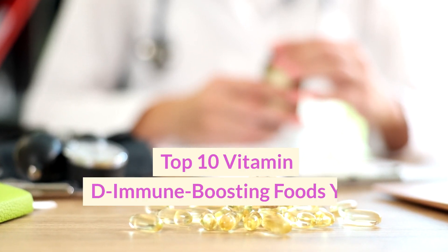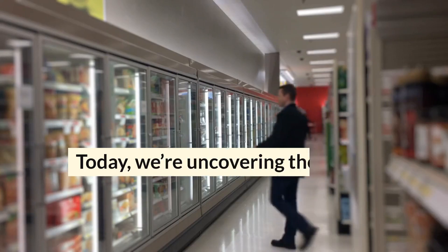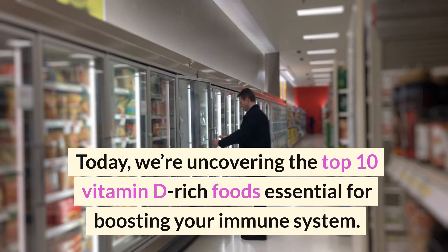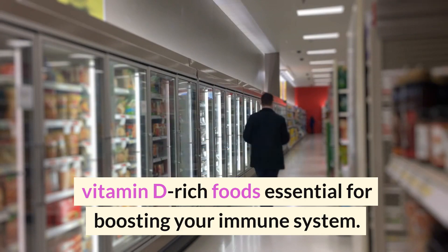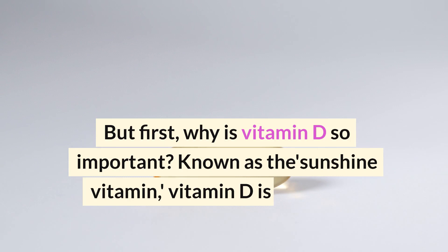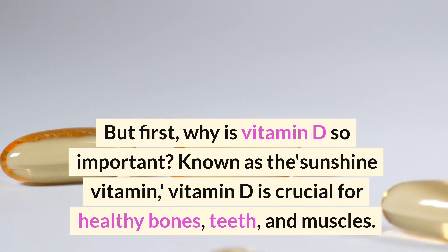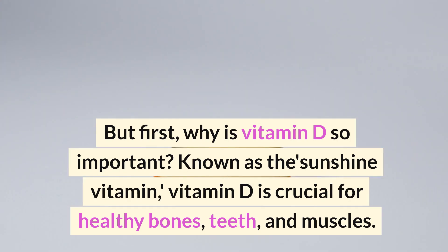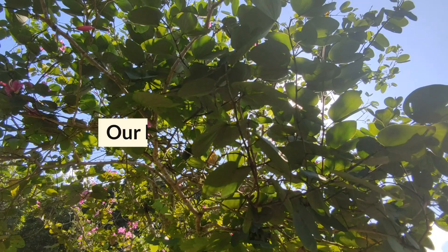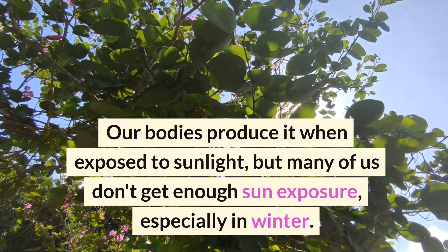Top 10 vitamin D immune boosting foods you must eat today. We're uncovering the top 10 vitamin D rich foods, essential for boosting your immune system. But first, why is vitamin D so important? Known as the sunshine vitamin, vitamin D is crucial for healthy bones, teeth, and muscles. Our bodies produce it when exposed to sunlight, but many of us don't get enough sun exposure, especially in winter.